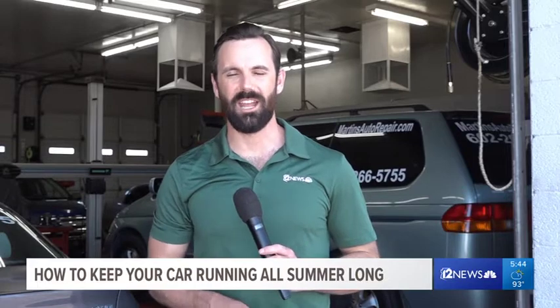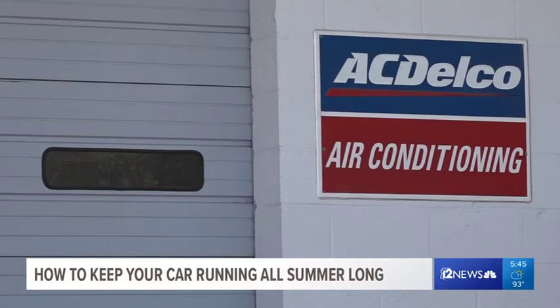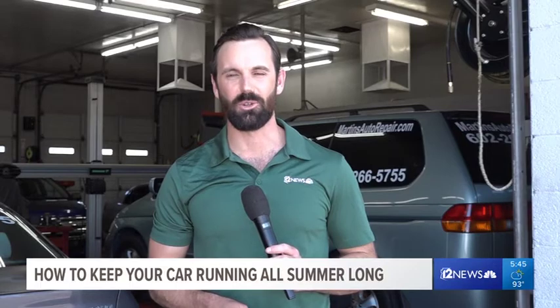And here's a bonus tip from Dave for you: make sure that AC is working. While it won't leave you stranded on the side of the road, it will make for a long journey in a Phoenix summer. Matt Uris, 12 News.